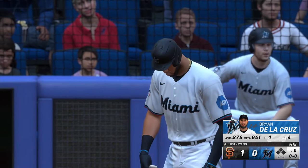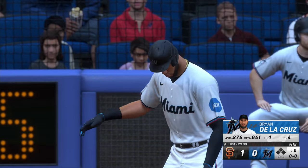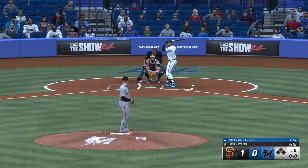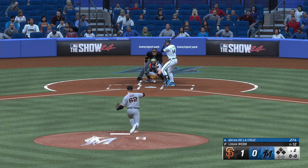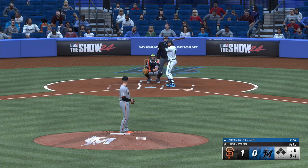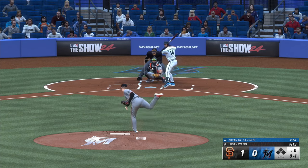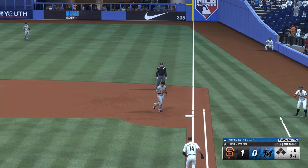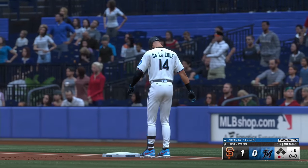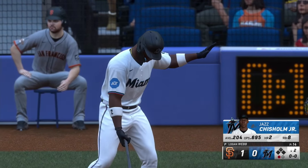Back here at loanDepot Park, bottom of the inning. Now the left fielder, Brian Dela Cruz. As he turns on the rubber, with that good live arm — delivers. And a big swing and a miss, all ones count. On the ground, right side — Wade takes it to the bag. One up, one down. Batting now: center fielder Jazz Chisholm Jr.